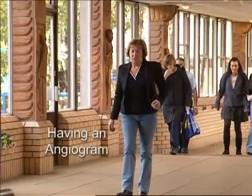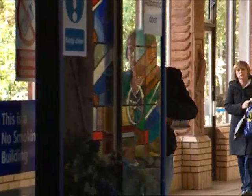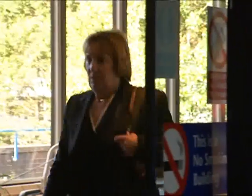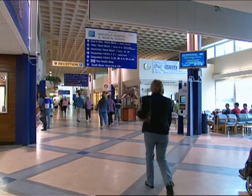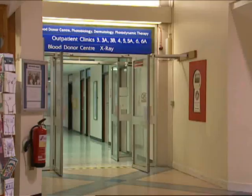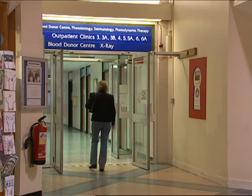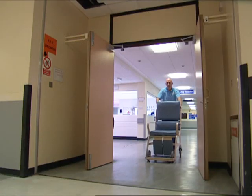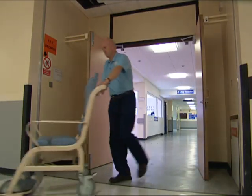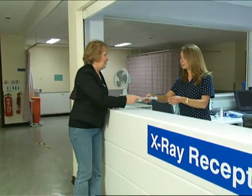Hello and welcome to the clinical radiology department. You're viewing this video probably because you have an appointment for an angiogram at the hospital and you'd like to find out what's likely to happen when you arrive. We carry out x-ray examinations like the one you're about to have many times every week, and we understand you might feel a little apprehensive about it, but don't worry — it's a very straightforward process and you'll be well looked after while you're with us.